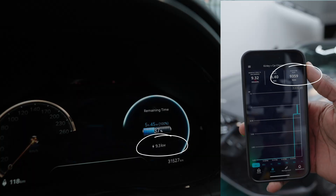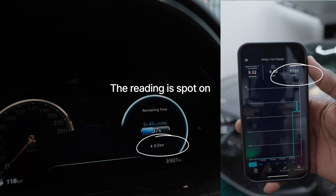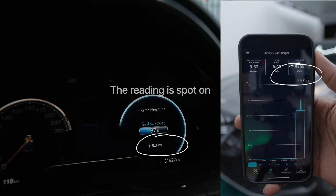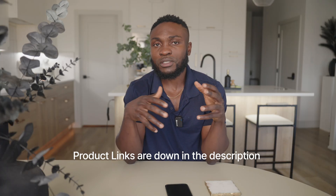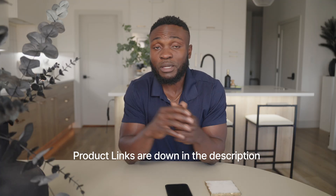The best part? I can finally track every time my brother charges his EV and send him an invoice. For how much it costs, the value it offers, and the ease of installation, I think this is a good value to add to your home. If there are features I haven't addressed or anything you'd like clarified, feel free to leave questions in the comments and I'll do my best to answer them.